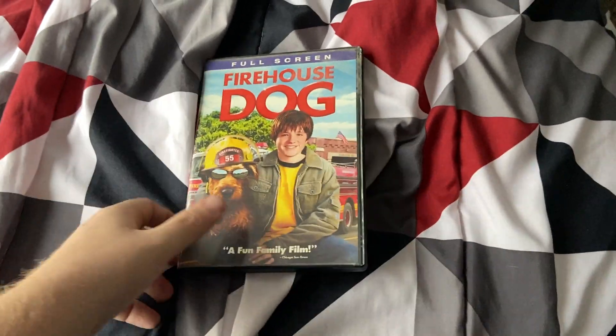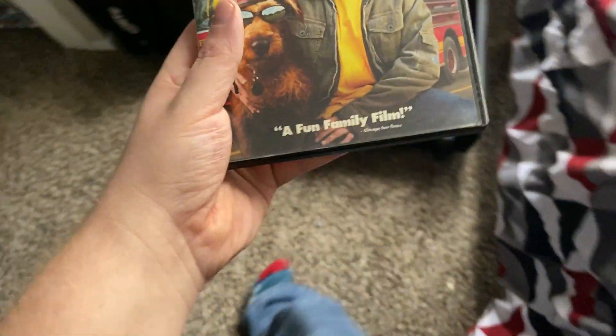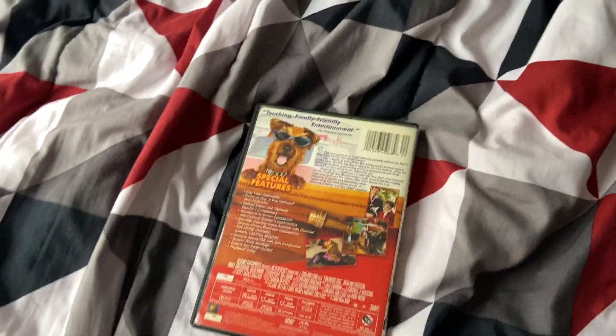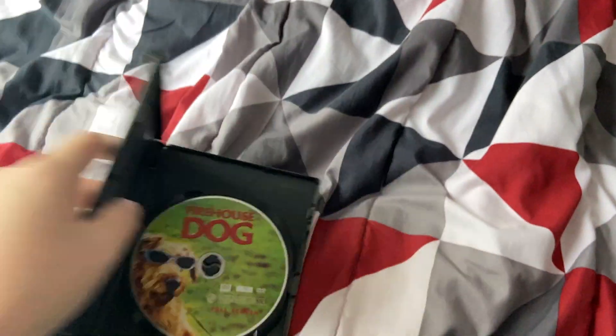Next up is Firehouse Dog, the full screen edition. Here's the disc by the way.